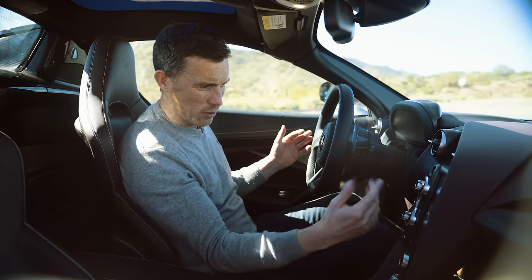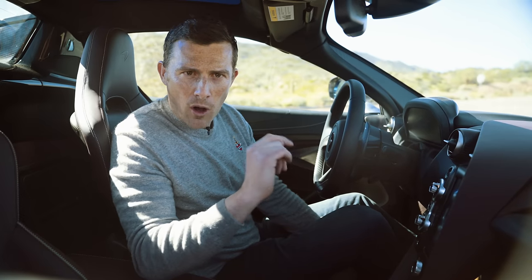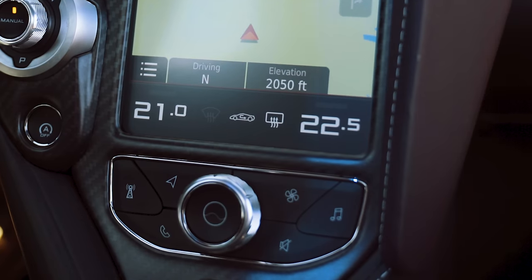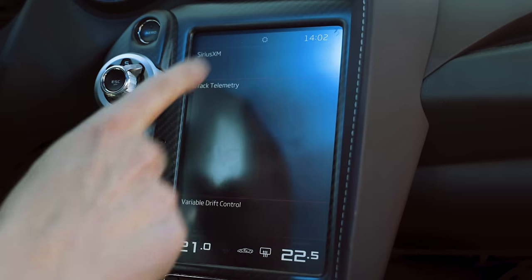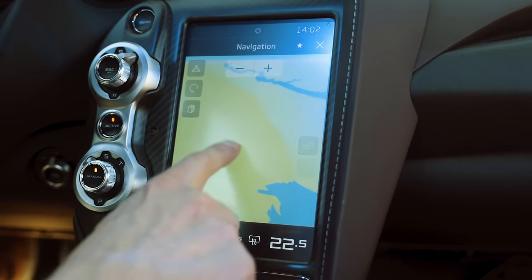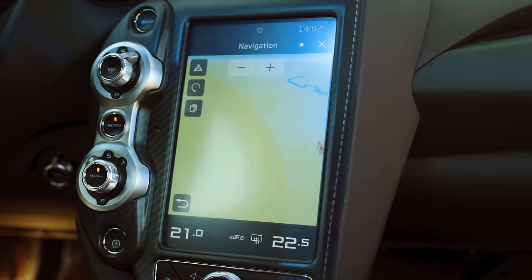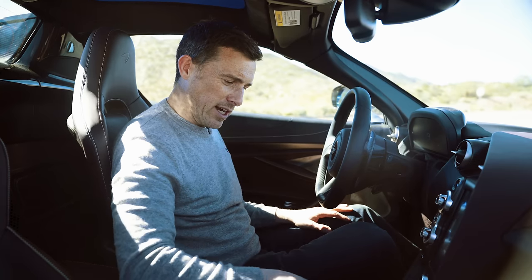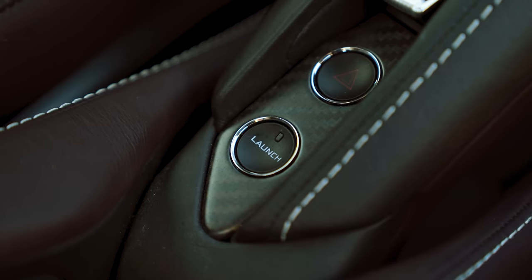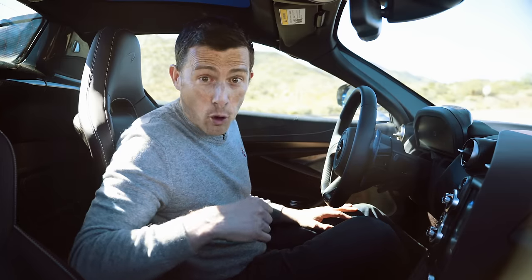The infotainment screen is like a portrait tablet — not the best system in the world, but all right. One thing it doesn't have is Apple CarPlay or Android Auto, which is a shame. It's fairly easy to use: press the button to go to the home screen, use the touchscreen for different functions, and there's a shortcut to satellite navigation. The buttons for the drive selector — drive, neutral, reverse — are neatly laid out, along with the launch control button and roof controls.